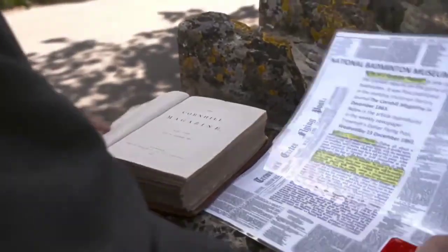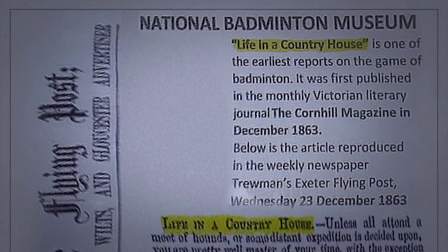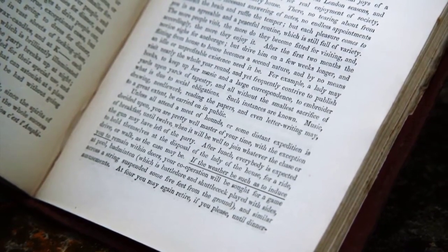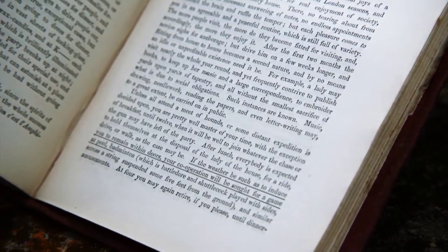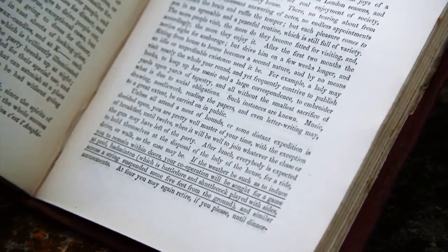Through modern technology, being able to go on to newspaper.com, we've discovered an article called 'The Life in the Country House,' published in the Taunton Exeter Flying Post. This establishes that Badminton was called Badminton in 1863 and is published in the Cornhill Magazine. It says that if the weather be such as to induce you to remain within doors, your cooperation will be sought for a game of pool, badminton — which is Battledore and Shuttlecock played with sides across a string suspended some five feet from the ground — or similar amusements.